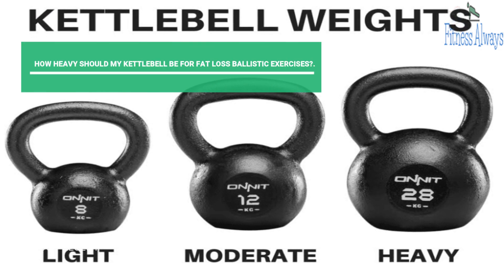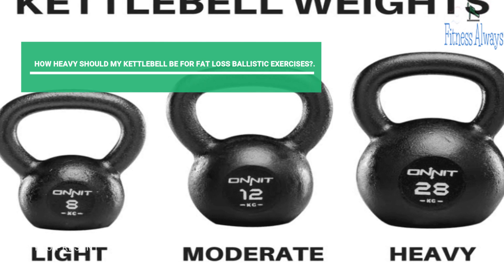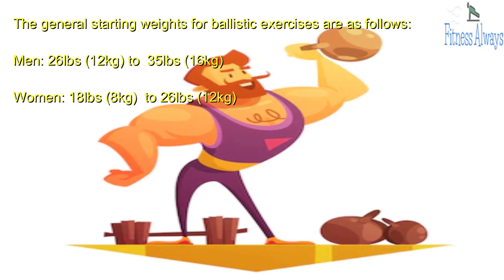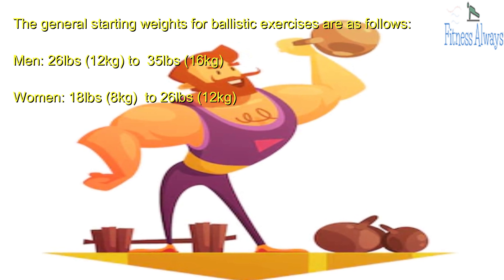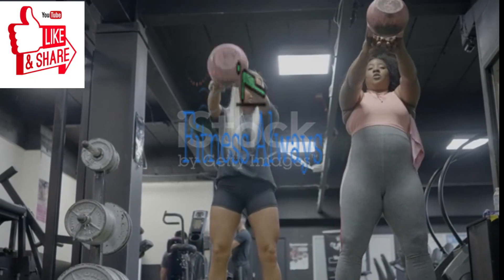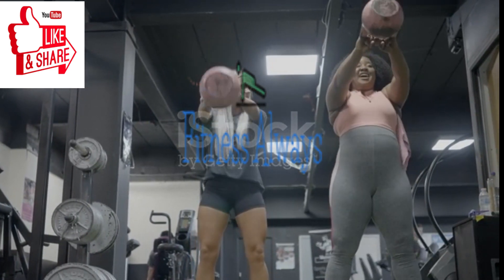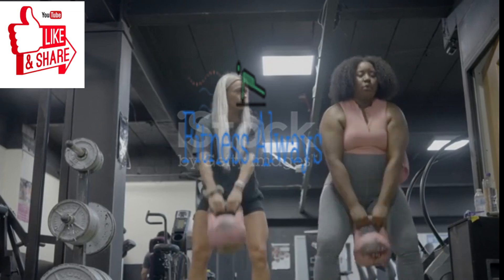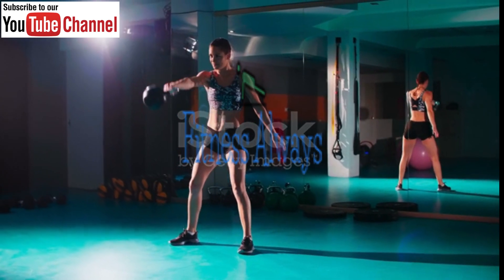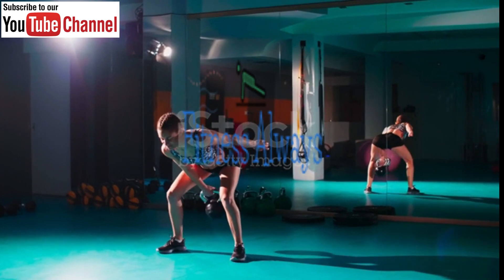How heavy should your kettlebell be for fat loss ballistic exercises? The general starting weights are: men, 26 pounds (12 kg) to 35 pounds (16 kg); women, 18 pounds (8 kg) to 26 pounds (12 kg). If you are very athletic, you can increase the weight slightly when starting off. Kettlebell ballistics are more complex than grinds, as the exercises are based on movement patterns rather than a single plane of motion, so using a lighter weight to start is smart to avoid injury and to get the form down correctly.